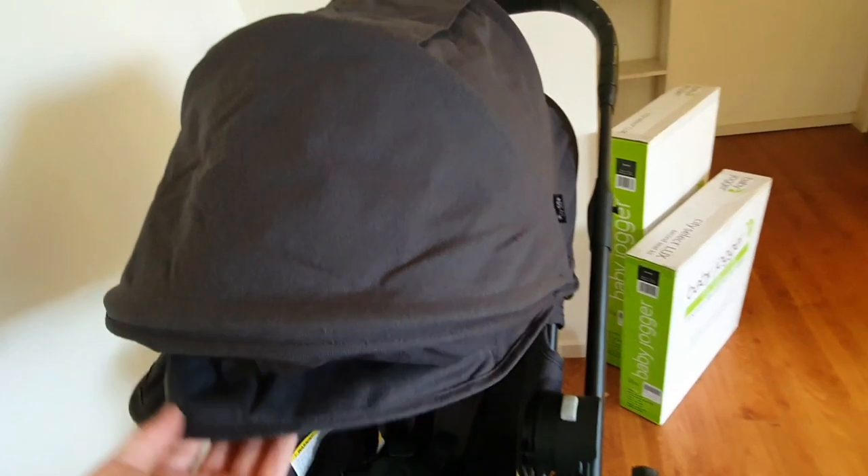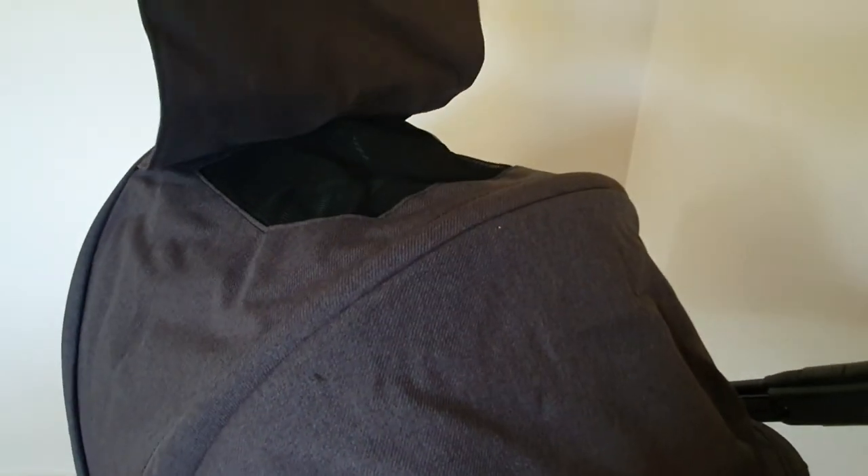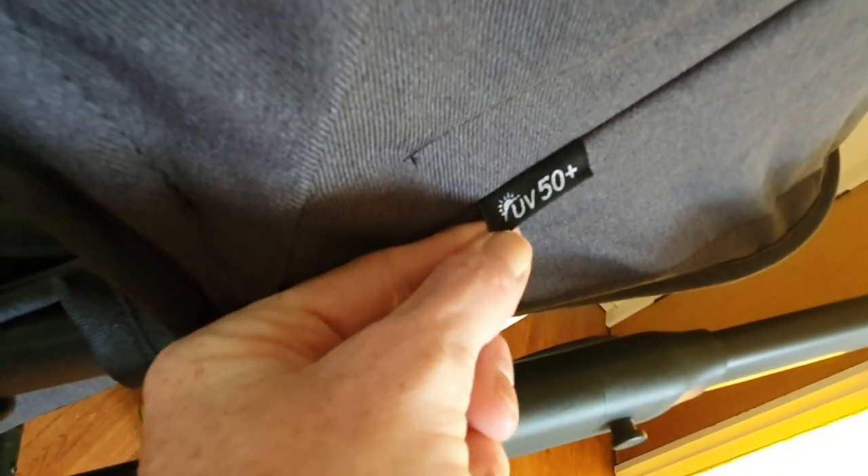The canopy can be in a range of different positions, but the thing I love probably most about it is that this part here, which has the mesh section to look inside, is magnetic — not Velcro. My current one is Velcro, and it does wake Sophie. There's also the breathable mesh material, and the canopy is made from UV50 Plus material.